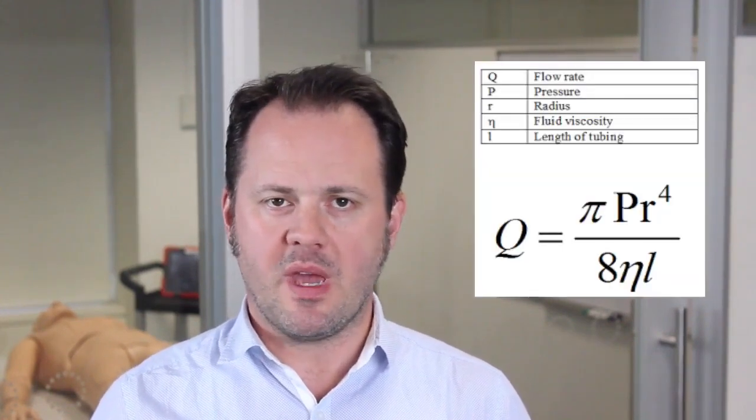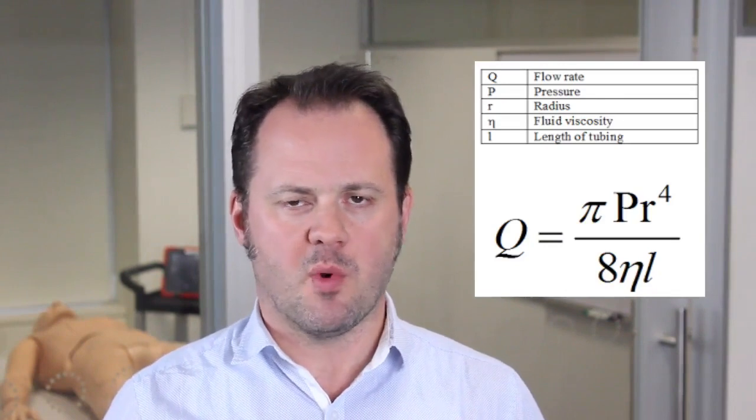Everyone knows that the flow of fluid through a cylinder is directly proportional to the fourth power of the radius and inversely proportional to the length, yet few can pronounce the eponymous name of this simple physics principle. Probably fewer still realise that this only really relates to laminar flow and not the turbulent flow that we see in blood vessels and IV lines. We've all been taught that short and thick does the trick when it comes to IV access, meaning a wide-bore, short-length intravenous cannula will deliver fluid significantly faster than a narrow-diameter long catheter.